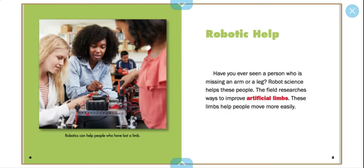Robotics can help people who have lost a limb. Robot science helps these people. The field researches ways to improve artificial limbs. These limbs help people move more easily.